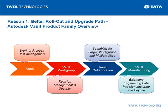The Vault family of products provides a better rollout and upgrade path. Users can start with Core Vault and upgrade at their own speed to Vault Workgroup, Vault Collaboration, or Vault Manufacturing.